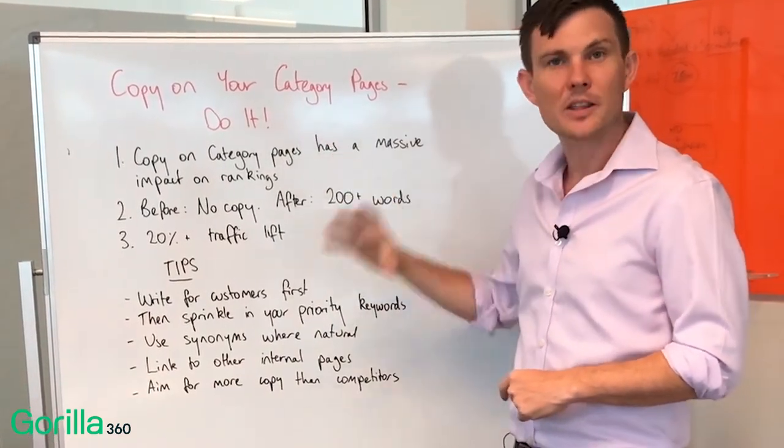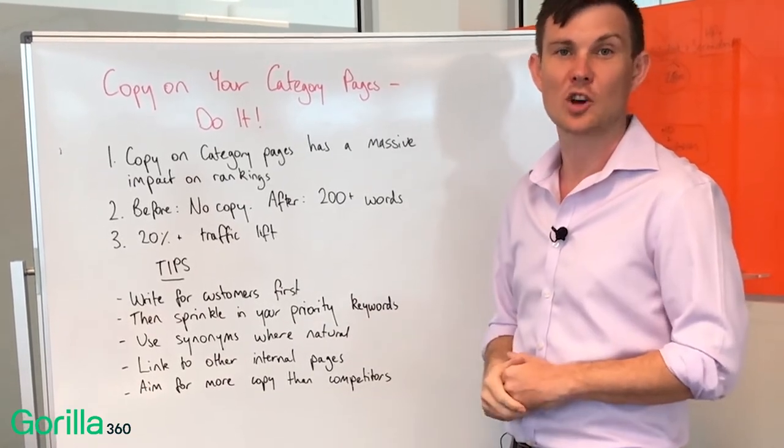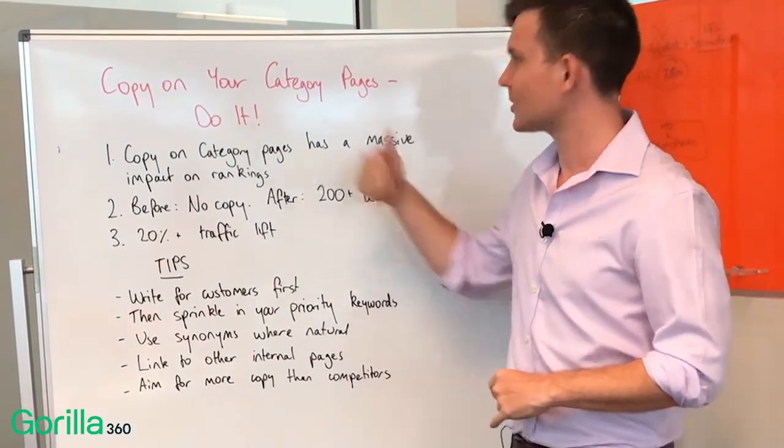Try and put the copy at the bottom of your page as well, so it doesn't get in the way of people scrolling when they land on your site — particularly from a mobile device. But there's a bunch of tips guys, just go away and do it.